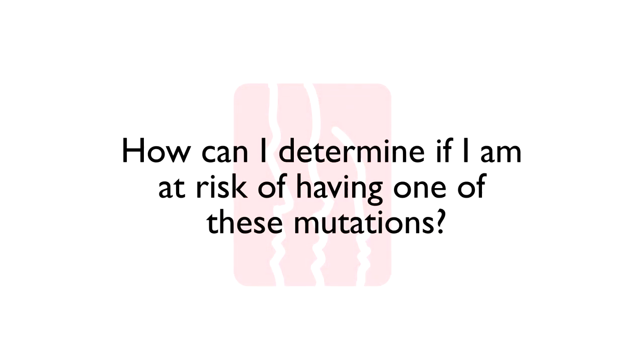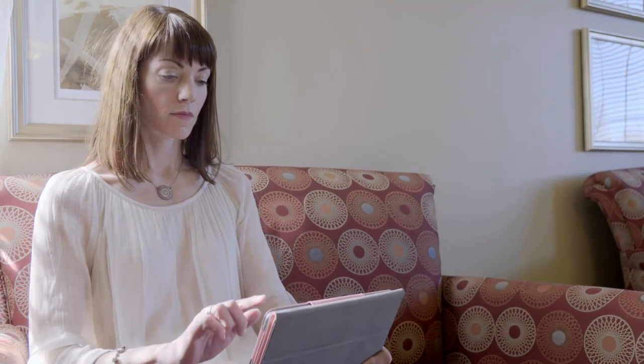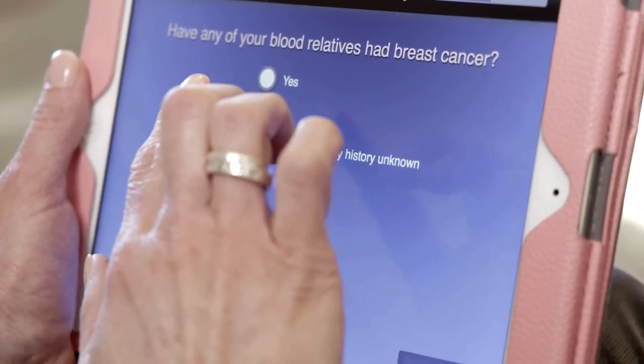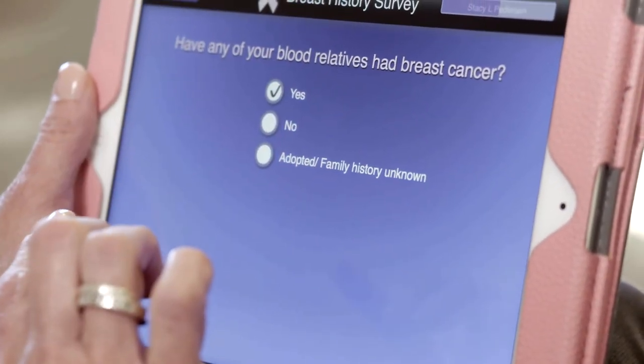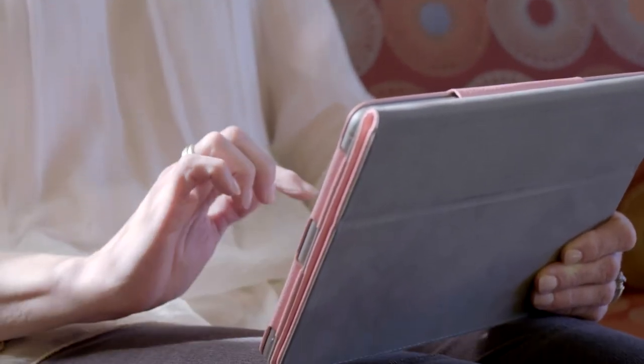How can I determine if I'm at risk of having one of these mutations? At the Breast Center, we offer a risk assessment with a registered nurse to find out if genetic testing is indicated. This risk assessment will also help you know what kind of screening is best for you. Significant risk factors include breast cancer diagnosed in premenopausal women in your family — those younger than 45 to 50 — breast cancer diagnosed in multiple family members on the same side of the family, and unusual cancers in the family such as male breast cancer and ovarian cancer.